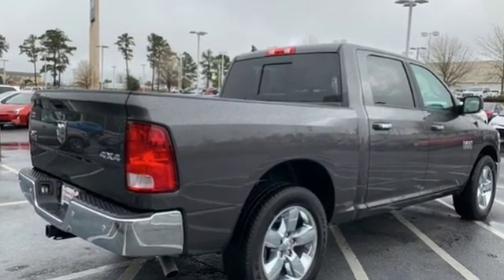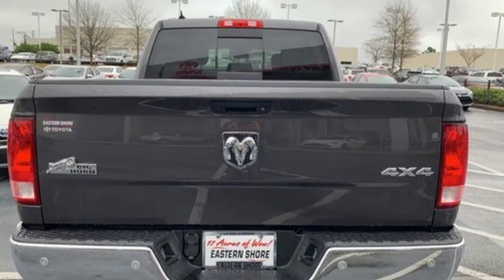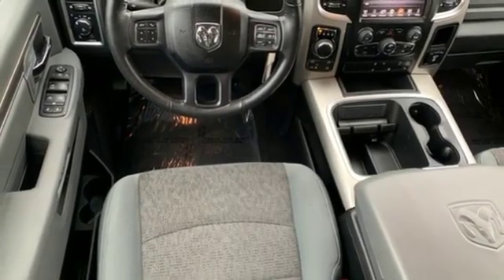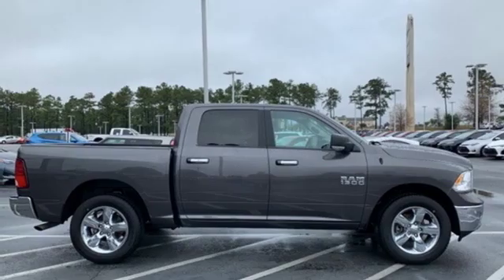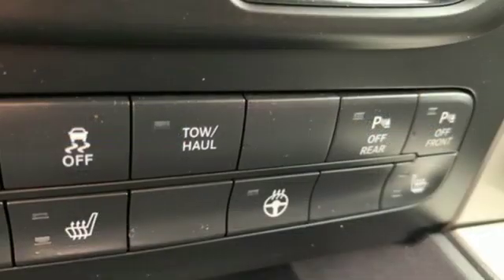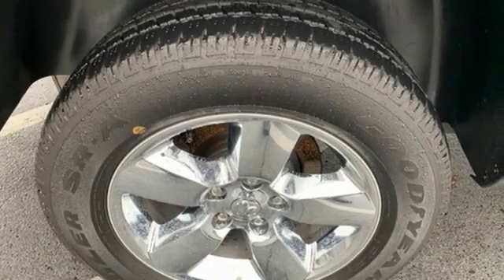V6 engine, electronic shift on the fly, automatic transmission, active grille shutters, external memory control, auto dimming mirrors, dual zone climate control, aluminum wheels, heavy duty shocks, configurable instrument gauges, and power heated mirrors.